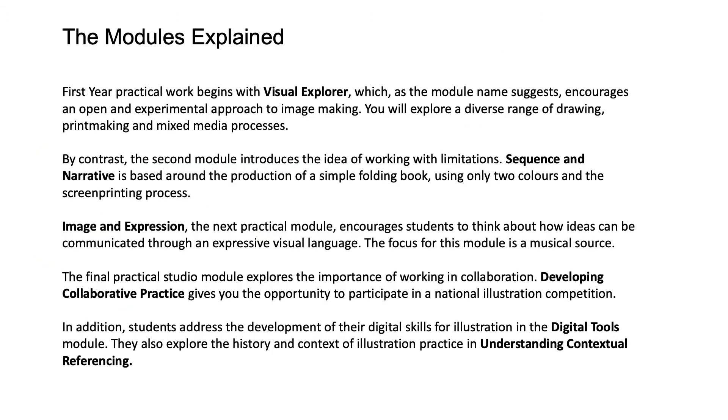First year practical work begins with Visual Explorer, which, as the module name suggests, encourages an open and experimental approach to image making. You will explore a diverse range of drawing, printmaking and mixed media processes.